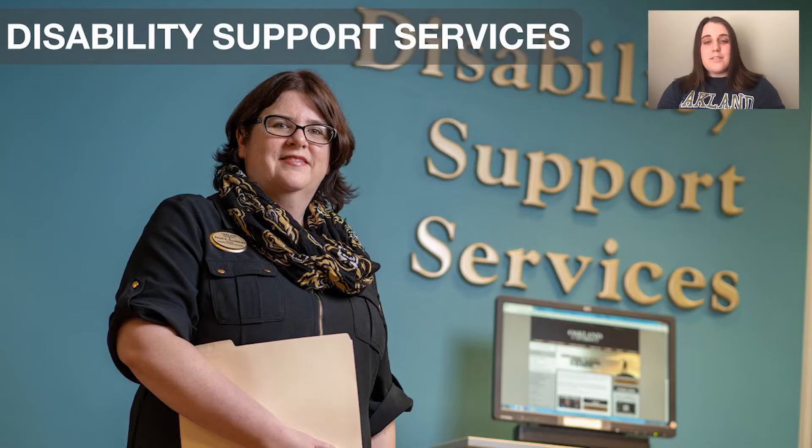Next up, we have our Disability Support Services office. Here they provide accommodations for students with any physical, cognitive, or emotional disabilities, either in a classroom or in housing here on campus. Services can vary from extra time taking an exam to having a personal note taker if you break your hand. All you need is a doctor's note and an appointment with the office to get any accommodation you need. They're very flexible and kind and just want to help you succeed in your college experience.